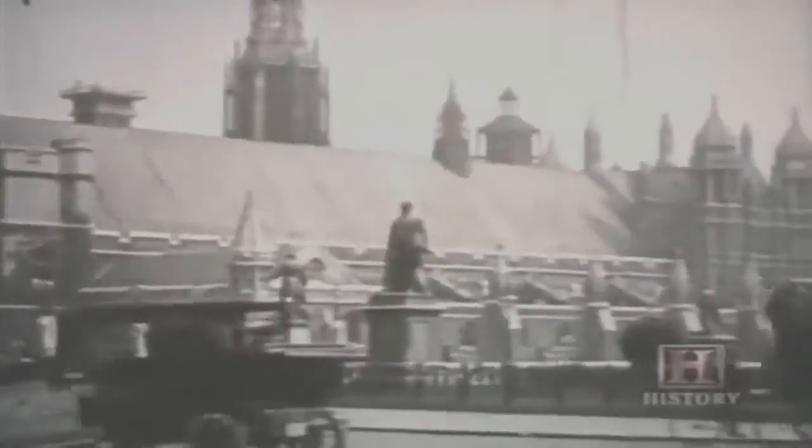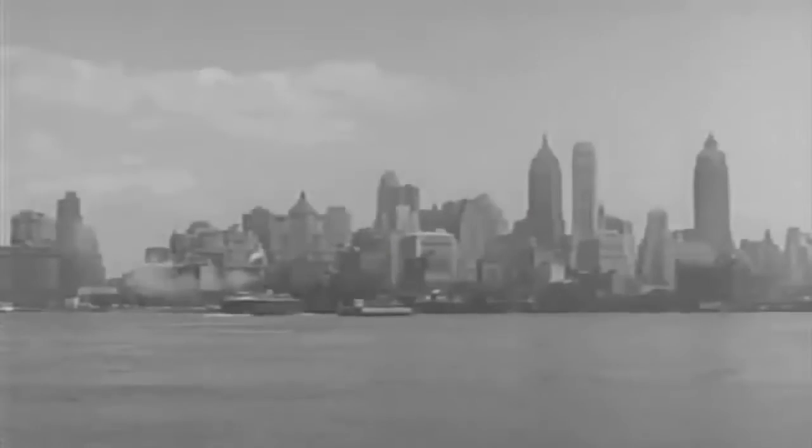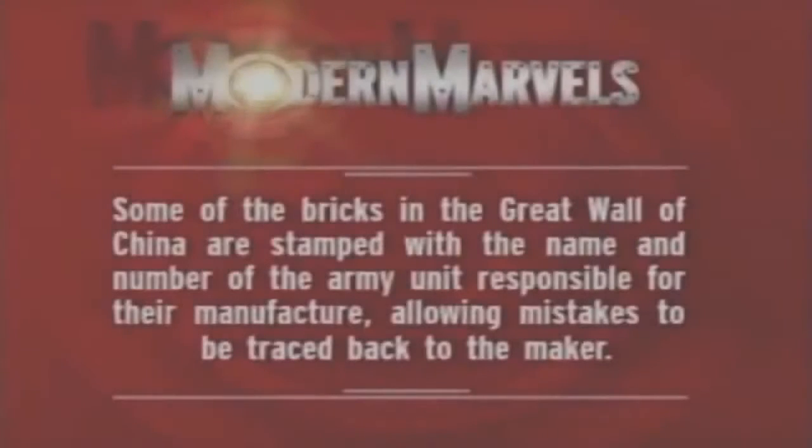By the turn of the 20th century, the demand for brick increased beyond the capacity of this early type of brickwork. Brick making was quickly transformed from a handicraft to a mechanized industry. And nowhere would the need for brick be greater than in America's first metropolis, New York City. Some of the bricks in the Great Wall of China are stamped with the name and number of the army unit responsible for their manufacture, allowing mistakes to be traced back to the maker.